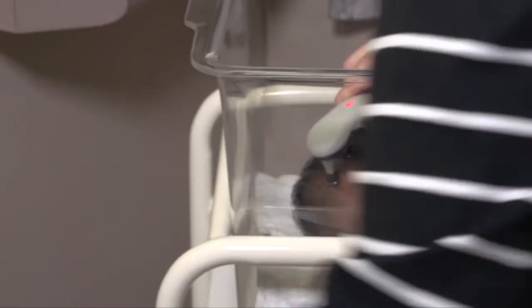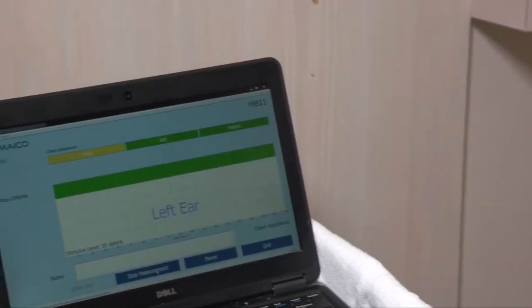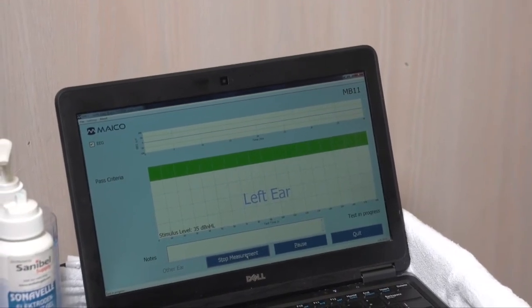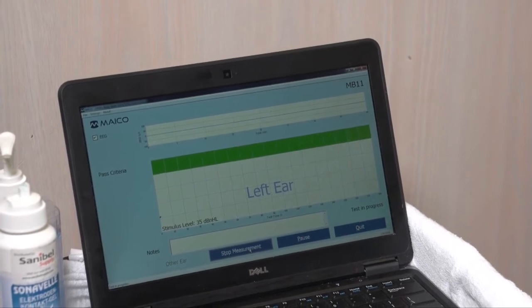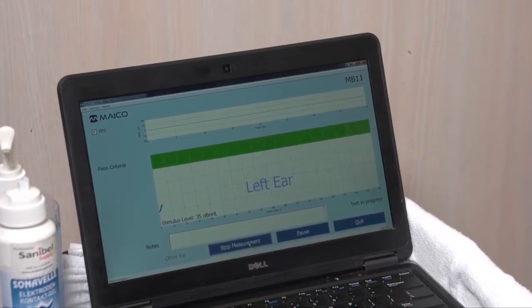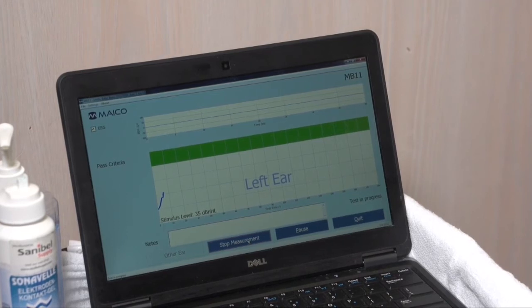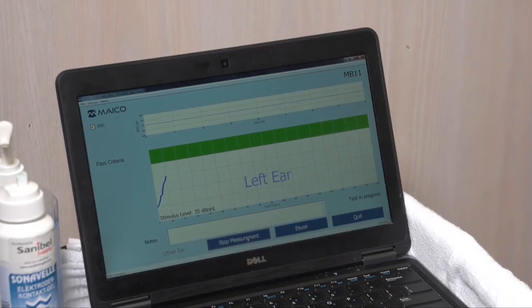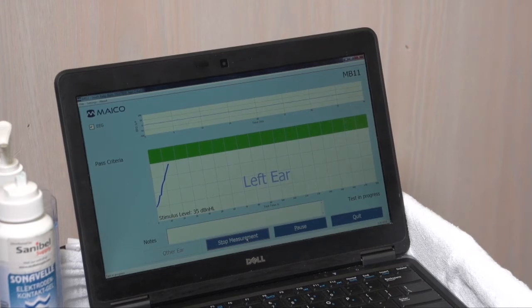When the test begins, the machine looks for good contacts with the sensors. The test automatically starts once the impedances have been checked. If there's a clear response from the hearing nerve, we can see the line moving upward on the graph, and when it reaches the green area at the top, a pass is recorded.